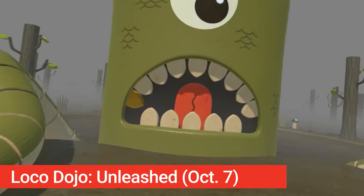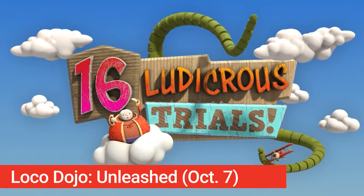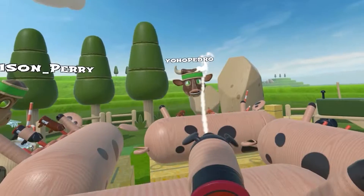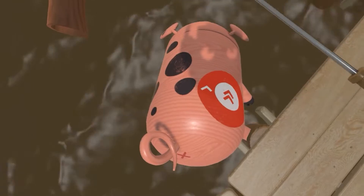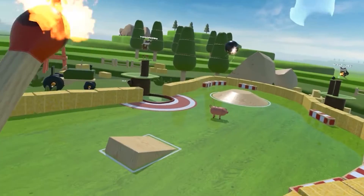Also on October 7th, we'll get an insanely fun game called Loco Dojo Unleashed, which is a collection of 16 hilarious and challenging party games that you can play either alone or with your friends. Unlock all the games and play by riding on piggies, making cactus kebabs, and having all sorts of fun with this strangely food and animal-centered game.